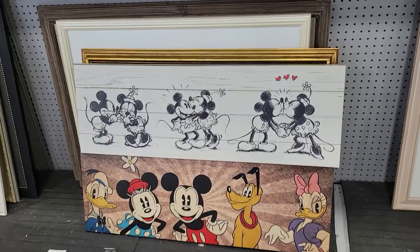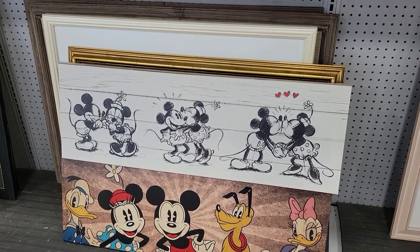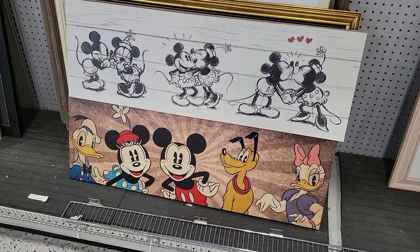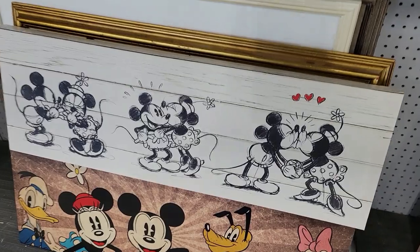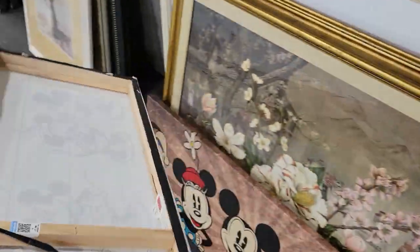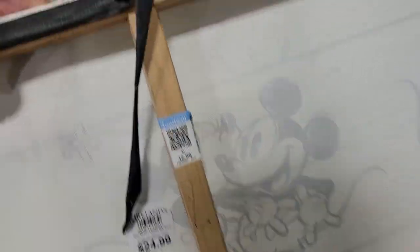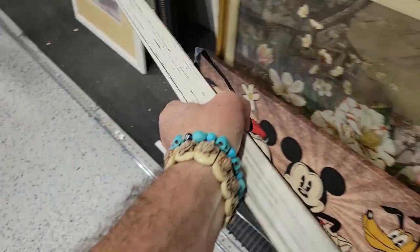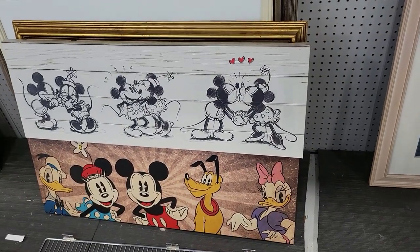I just turned over to the side and there's this really cool Mickey and Minnie Mouse up top, and then down at the bottom is Donald, Minnie, Mickey, Pluto, and Daisy — very cute. They want 25 bucks. They're from Kirkland and they went half price on them. That's kind of cool, off I go.